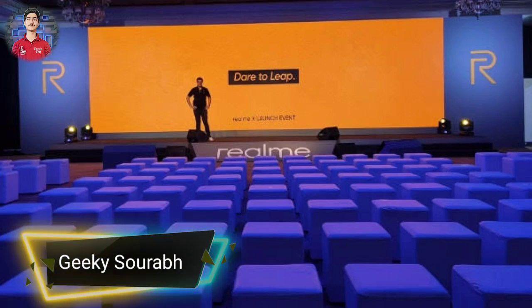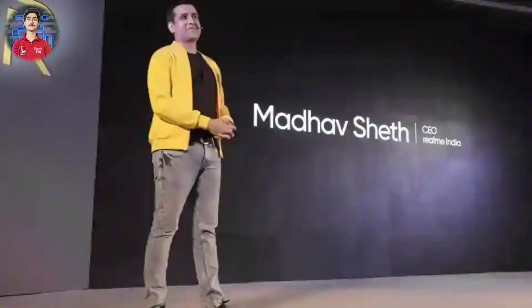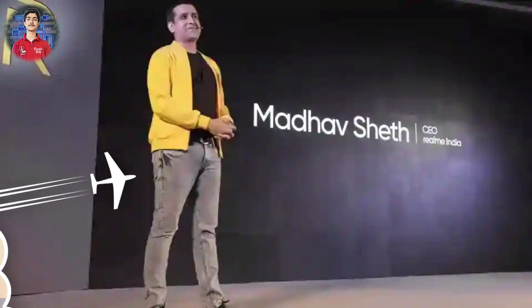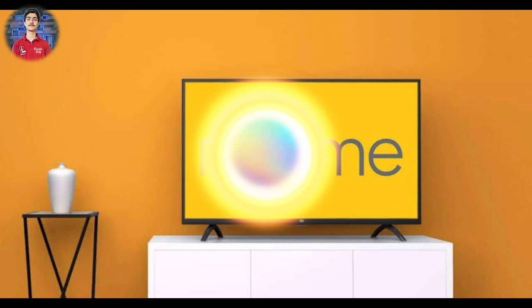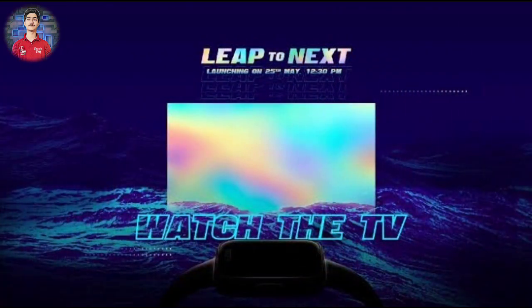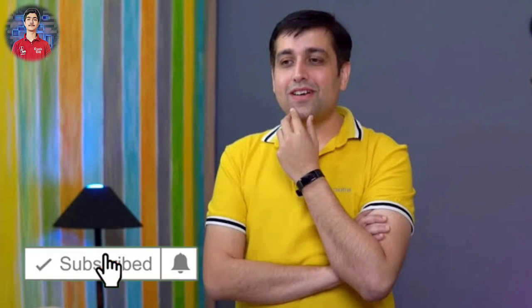Hello guys, this is Swarav. Welcome to my YouTube channel Geeky Swarav. Realme had a launch event where they announced 4 products, including one concept product. I'm going to tell you all the prices and features in this video. If you're new to my channel, please subscribe and press the bell icon so you get a notification when I upload a video. Let's start the video.